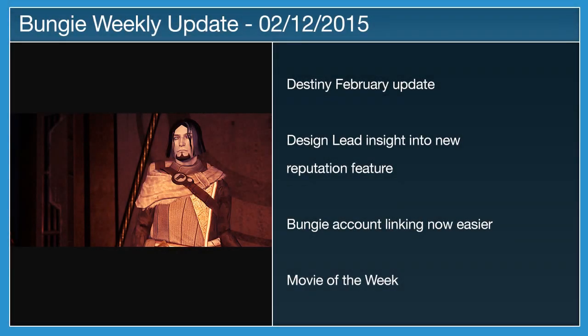Good morning, good afternoon, good evening YouTuber, wherever you are, and welcome to our new video series in which we recap the Bungie Weekly Update. This update, which is posted on Bungie.net every week, covers upcoming fixes to Destiny amongst other things.